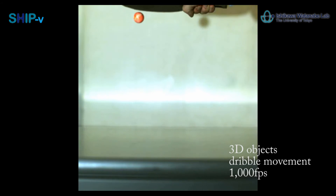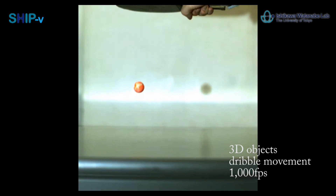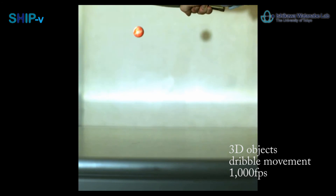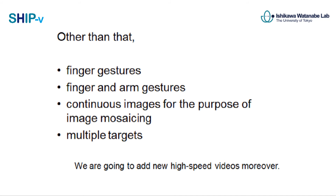We are going to add new high-speed videos for various situations in the future. Please give us your ideas about the kind of videos you want to see. Also, we are planning to update the videos with higher quality versions as higher spec equipment becomes available in the future.